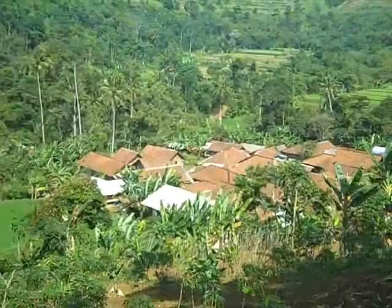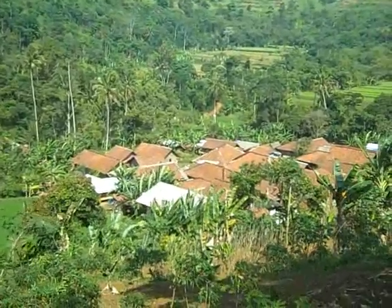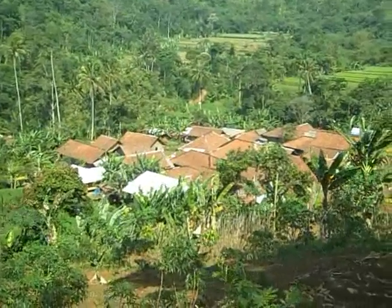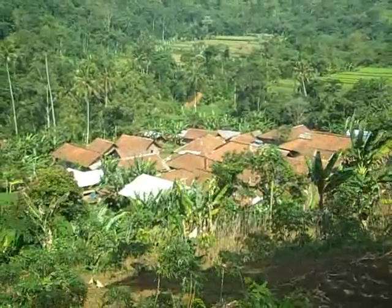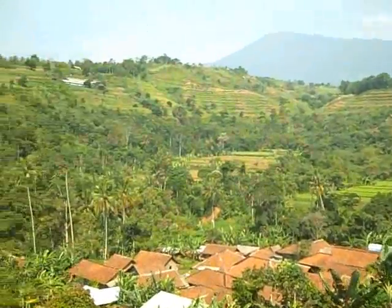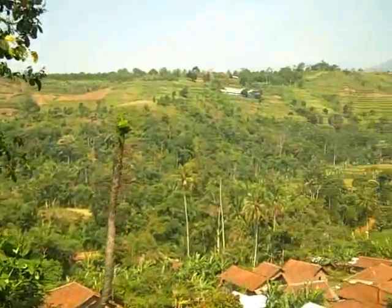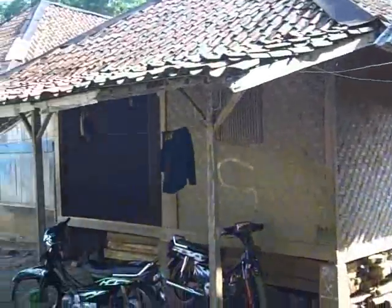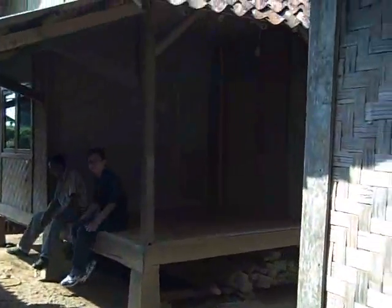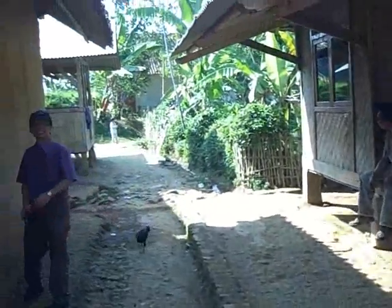This is Gunung Batu Village, and Gunung Batu Village is going to be the recipient of the electricity generated by the hydroelectric plant. There are about 60 homes and 80 families living in this community. Here's a look at Gunung Batu, a very simple community. Most of the houses are built with bamboo and brick shingles.